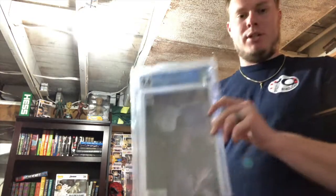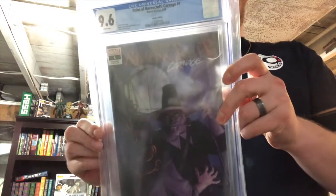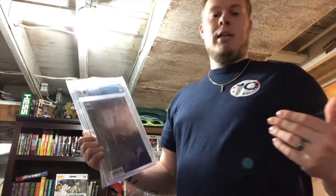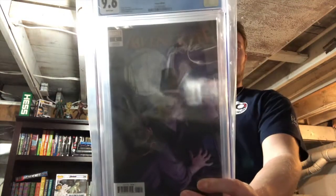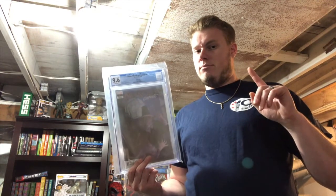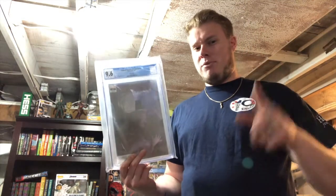I actually have two other copies of the non-variant. This one is probably going to go in my collection. I love this variant cover — it's a great book, a first appearance book. Very first appearance of Cortland Cassidy. If you don't know who that is, he is from the 1600s. I need to go back and look that up — I can't remember off the top of my head right now, having a brain fart.